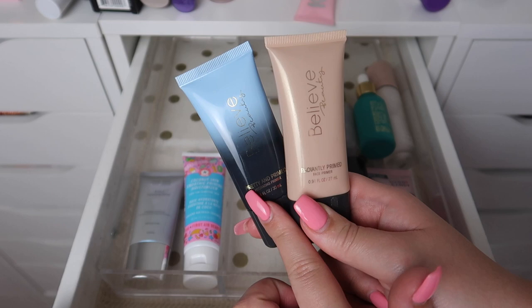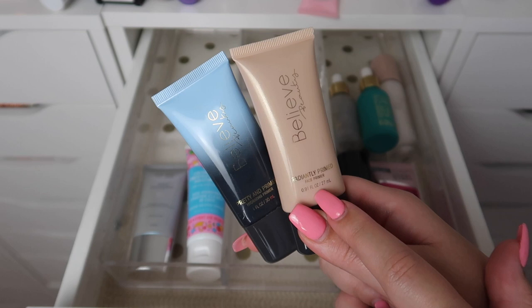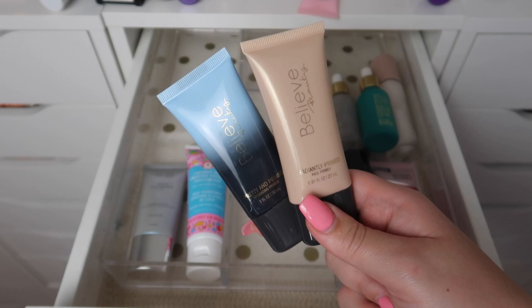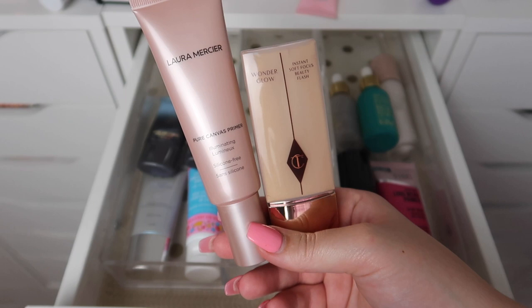This Believe Beauty primer is basically empty so I'm going to declutter it. This is their Hydrating Primer — I really enjoy this product but I have way too many hydrating primers. Then this is the Radiantly Primed Face Primer — I have some other radiant primers that I enjoy more than this one, even though this one is great and I'd recommend both products. I just don't have room for them, so I will be decluttering these.